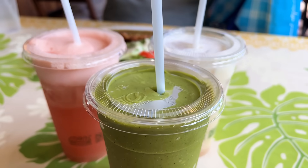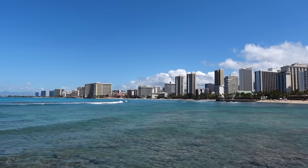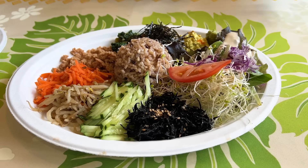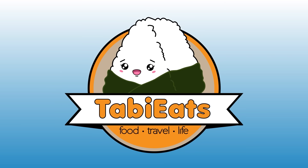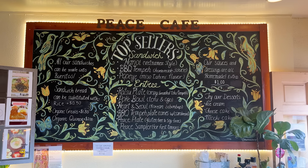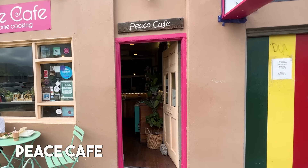On this video, we're going to a place called Peace Cafe here in Honolulu, Hawaii. This is actually our friend's friend's place. This is a very popular vegan restaurant here in Honolulu. We heard good things about this place and we cannot wait to try it out. This is a place we've been meaning to come for the longest time, so we're really excited to be here today.